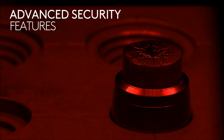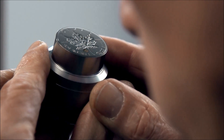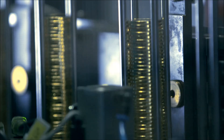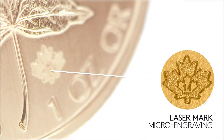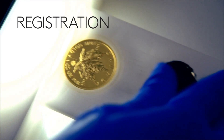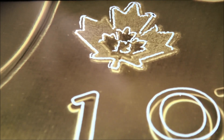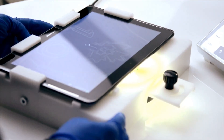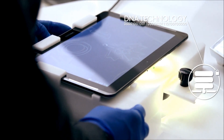A unique security mark is engraved onto every die, ensuring no two security marks are the same. The unique laser micro-engraved security mark is then minted onto every coin and registered during the production process using our digital, non-destructive activation technology. The images are then encoded and stored in our secure database.